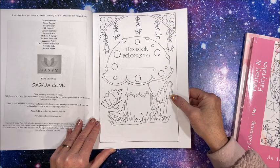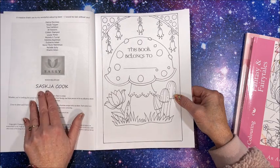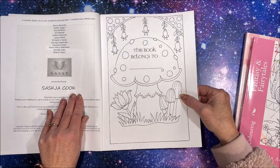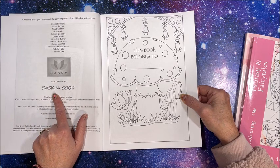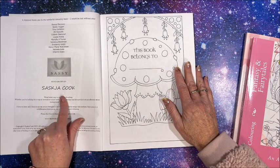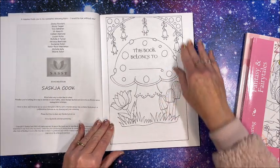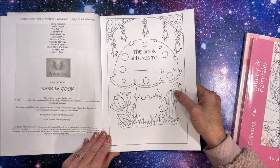There's a cute nameplate page. These are hand-drawn by Saskia Cook — not sure if that's how her name is pronounced. I believe that is the illustrator for Sassy Coloring; I could be mistaken — we'll find out on the next two books.